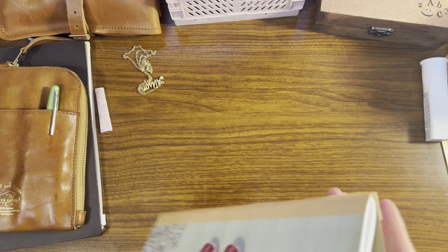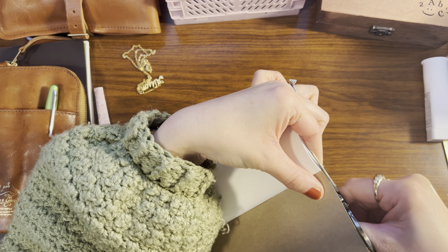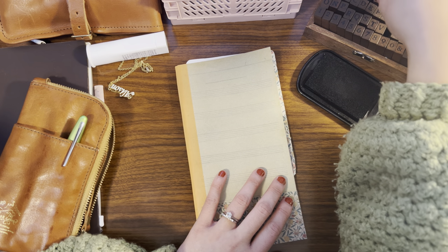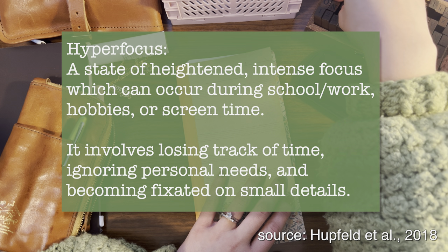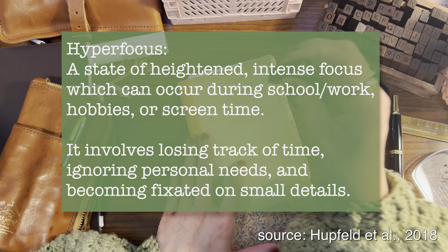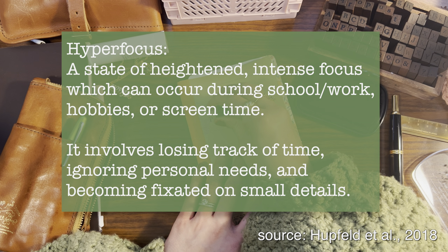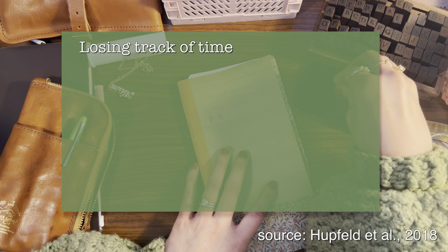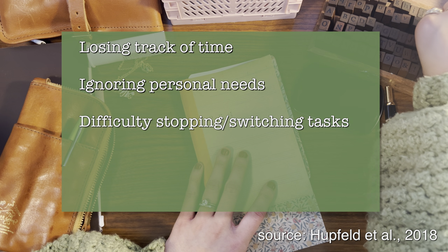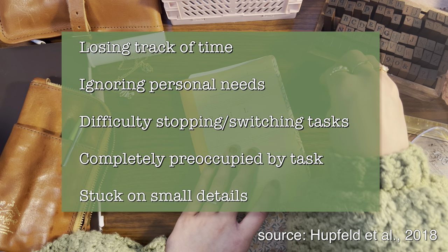Another feature referenced pretty often, even though it's not currently an official criteria for a formal ADHD diagnosis, is hyperfocus. The working definition I found is: a state of heightened intense focus of any duration, which most likely occurs during activities related to one's school, hobbies, or screen time. This state may include qualities such as timelessness, failure to attend to the world, ignoring personal needs, having difficulty stopping or switching away from the task, feelings of complete engrossment, and feeling really stuck on small details.